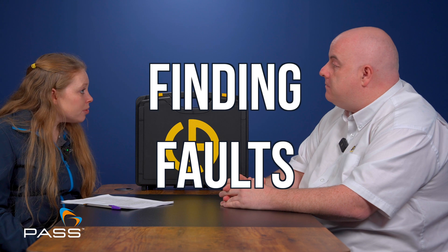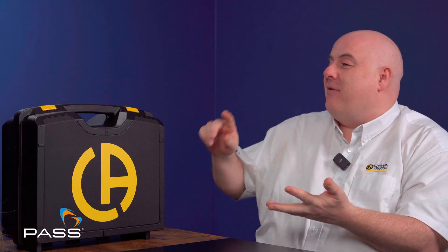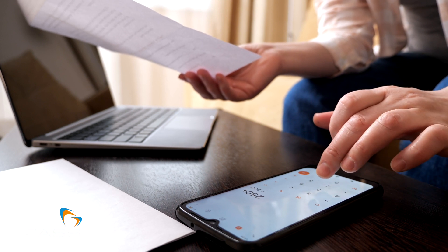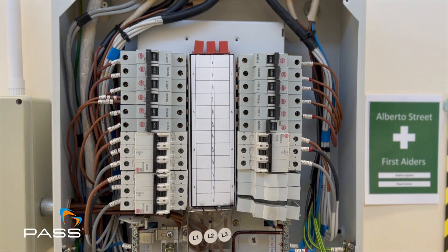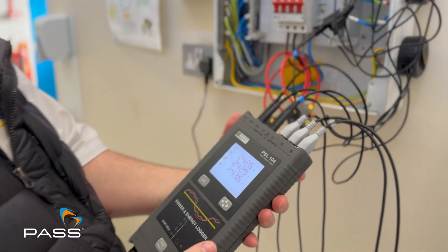PELs can be used for all sorts of things — from optimizing energy efficiency, to monitoring EV charging points, to finding faults. Energy efficiency is a big thing at the moment; the price of electricity just keeps going up. If you're a managing director, finance director or facilities manager getting big electricity bills, a great place to start is power and energy logging with a PEL — you can understand where all the electricity is going, build a business case, prioritize changes, and check afterwards to make sure you've made the savings.